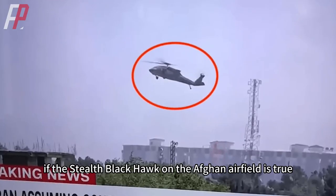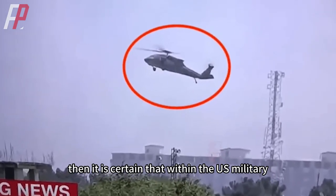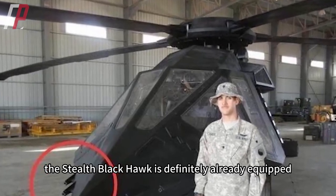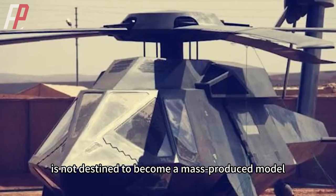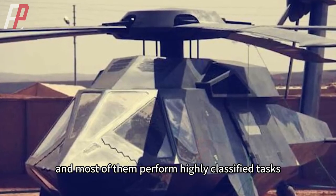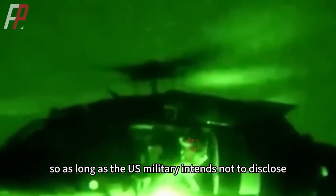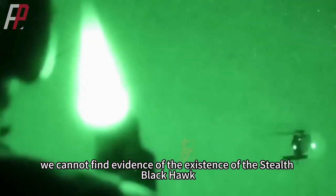All in all, if the stealth Black Hawk on the Afghan airfield is authentic, then it is certain that within the U.S. military the stealth Black Hawk is already equipped. As a niche improvement, it is not destined to become a mass-produced model and most units perform highly classified tasks, so as long as the U.S. military intends not to disclose it, we cannot find direct evidence of the stealth Black Hawk's existence.